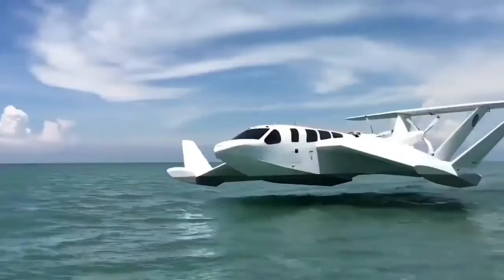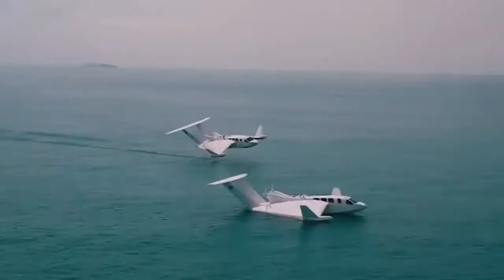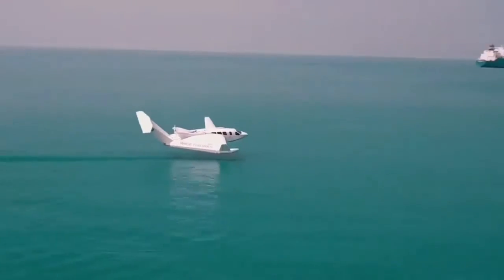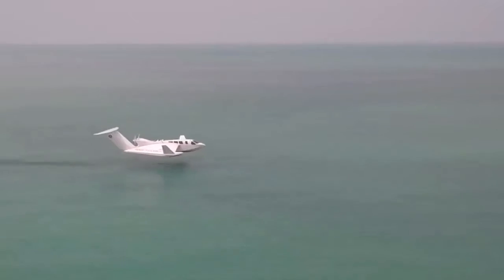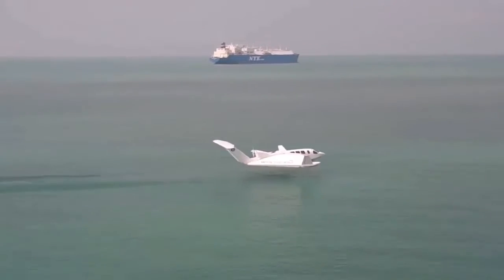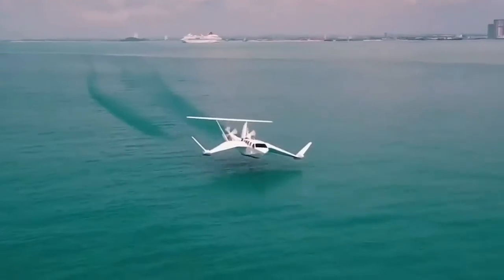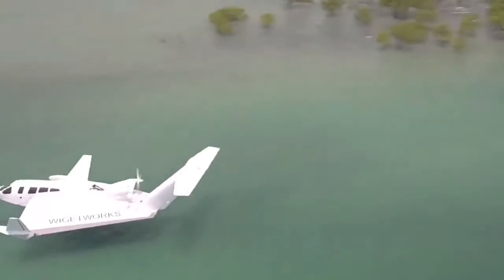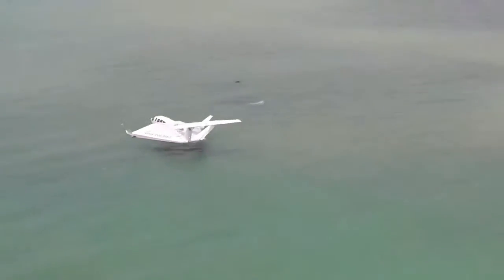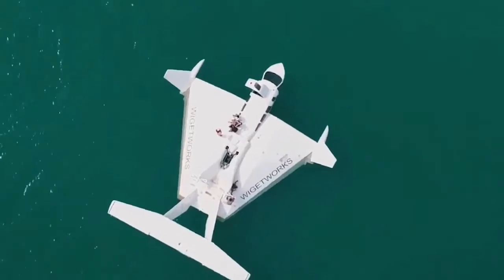This unusual vehicle moves above the water — it's a kind of aircraft, although it's been officially classified as a sea vessel. What you're looking at is a wing-in-ground effect vehicle. This term refers to aircraft that fly a couple of meters above the water's surface. With the help of special devices, this vehicle creates an air cushion, generating high pressure underneath it, which allows it to remain in the air. This vehicle was developed by Widgetworks to transport passengers between mainland China and insular Singapore.